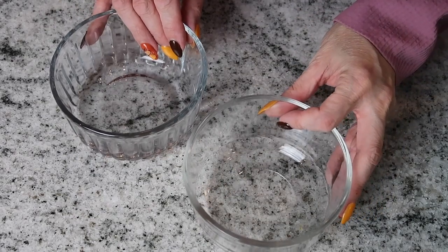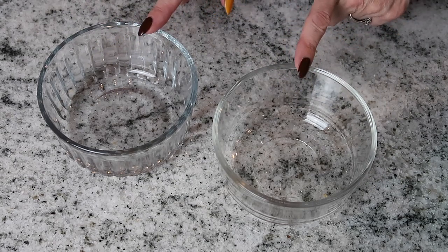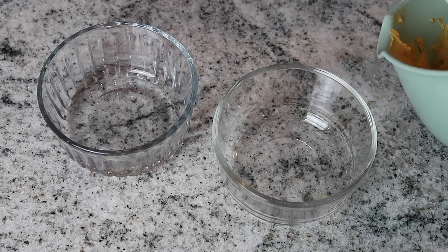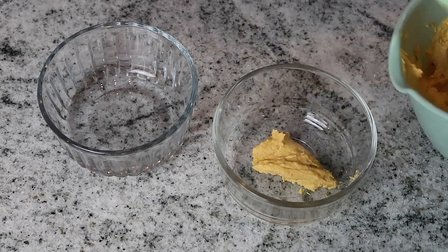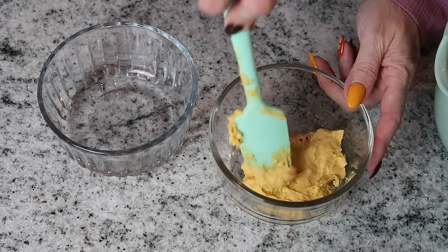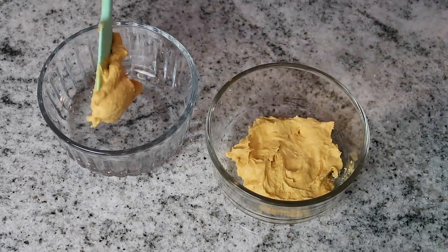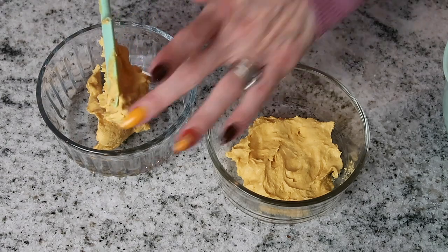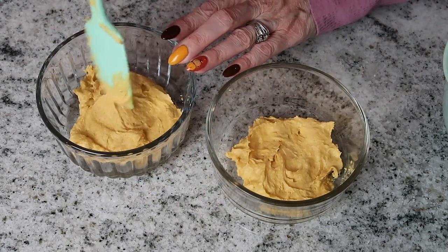I have two small dishes here for the dessert. The recipe makes three servings but I'm dividing it into two — it's only going to be me having these. Happy Thanksgiving to all of my Canadian followers — it is our Thanksgiving today! If we have a get-together, this will be my dessert while everybody else enjoys their pumpkin pie. I'm going to assemble these and then we'll do a taste test.